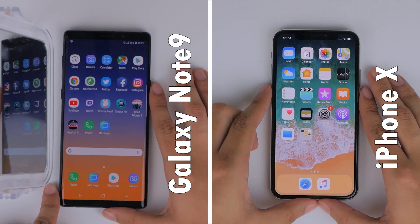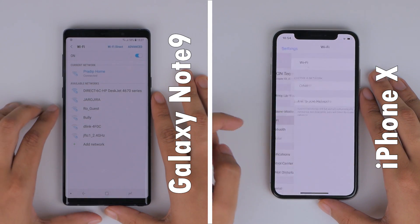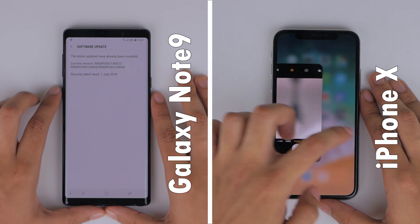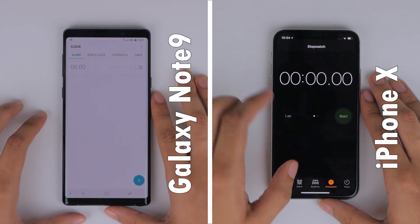To make sure things are fair, both phones are connected to the same Wi-Fi network and are on their latest software. And just to add, I'm opening up the iPhone camera app here just to switch its default mode to the selfie, as we'll be using that during our speed test. But having done that and cleared all background apps, let's start the test.